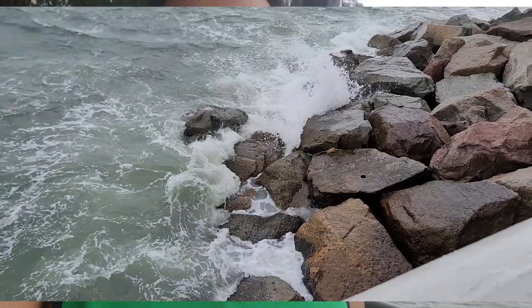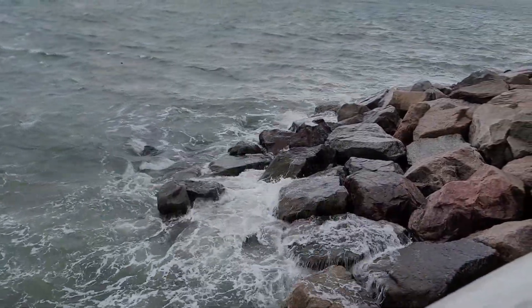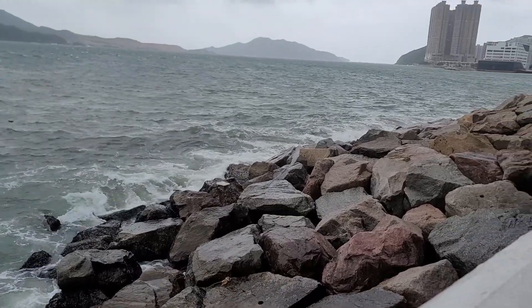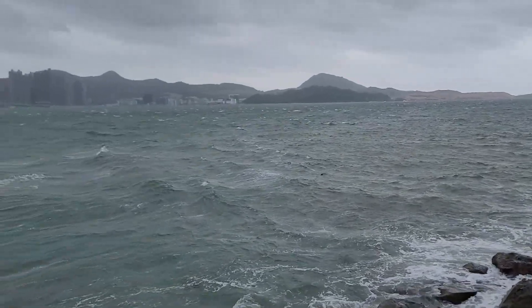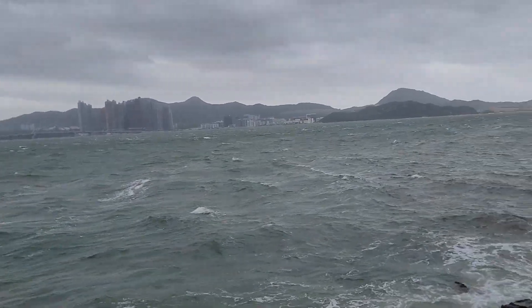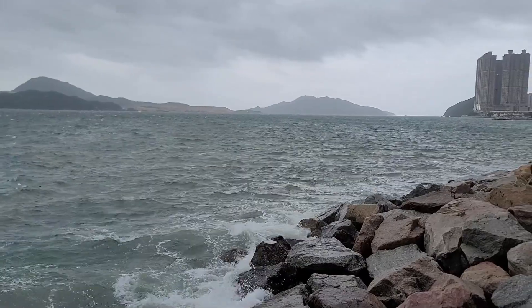Hopefully this shouldn't last too long. You can see how the water is smashing against the rocks, and there are actually still no ships out in the bay — and for a good reason of course, since it's actually very difficult to navigate and control.